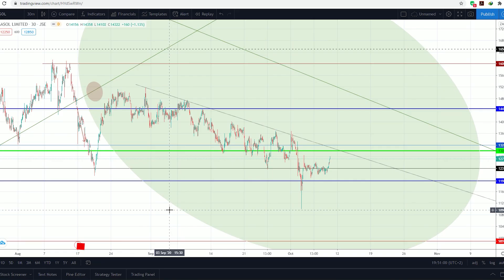We're currently looking at the 30-minute chart of the Sasol share price. The last time I analyzed this was on the 19th of August when we had our big rebound after Sasol tested the 123 support line. This was after the earnings — we saw a very big dip and a very strong rebound. After that we went above 144, and since then we've been seeing a gradual downtrend.